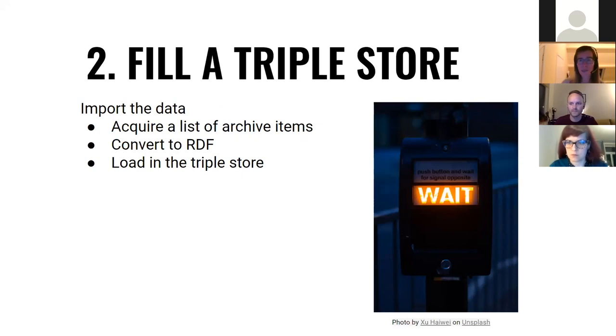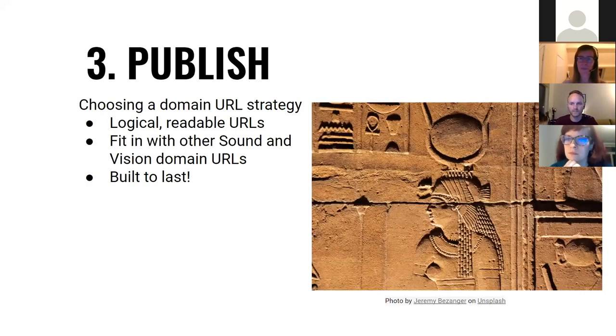We wanted to fill our Cliopatria triple store with the data. First, we needed to look up a list of the more than 2 million archive items that we have. For each item, we needed to convert the metadata to RDF and load it into the triple store. This process worked very well — it just takes time, about three weeks to load the whole archive into a triple store. Once we had our data, we needed to publish it. We needed to choose a domain URL strategy — we wanted URLs to be logical and readable, consistent with other URLs at Sound and Vision, and most importantly persistent, built to last.